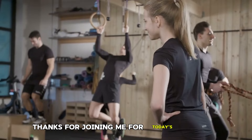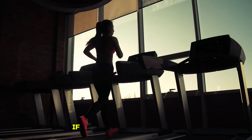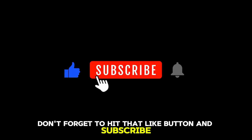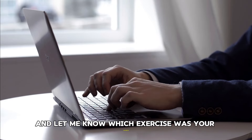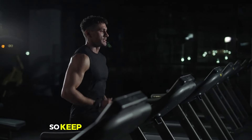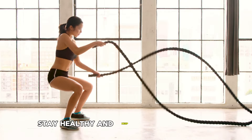Thanks for joining me for today's workout. I hope these exercises help you on your journey to a fitter, healthier you. If you enjoyed this video, don't forget to hit that like button and subscribe for more fitness tips and workouts. Leave a comment below and let me know which exercise was your favorite or if you have any questions. Remember, consistency is key, so keep pushing and stay motivated. See you in the next video. Stay active, stay healthy, and keep striving for your fitness goals.